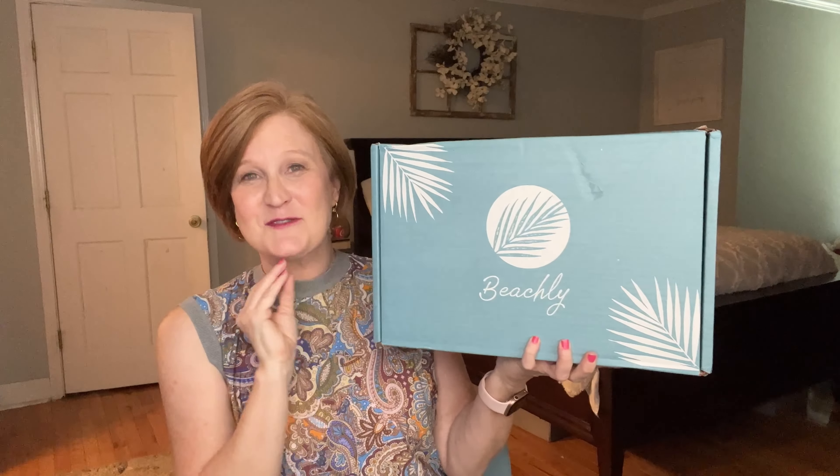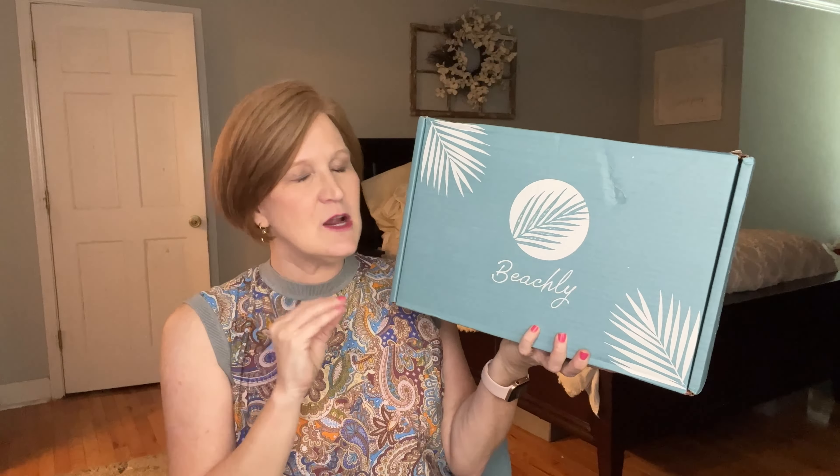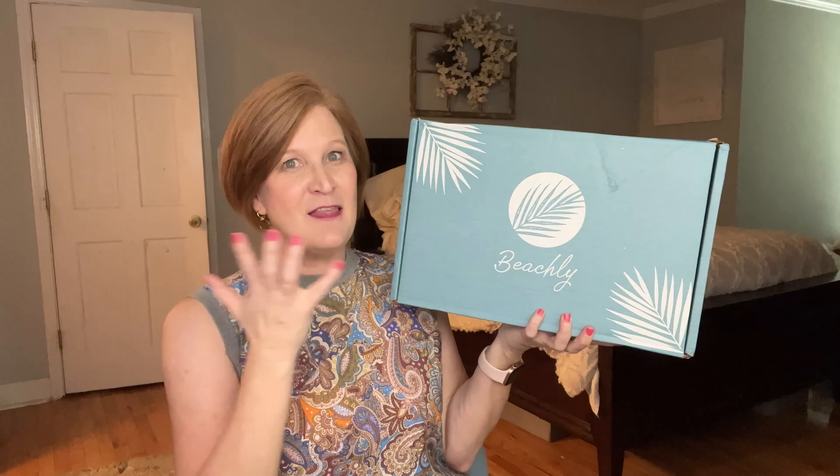Hello, welcome back and thanks for popping in! Milo has decided to grace us with his presence — he's either going to take his afternoon cat nap on the bed or wait for me to empty this box so he can nap in it. I have the Beachley box for Fall 2023 to share with you. This is a quarterly beach and lifestyle subscription box, and since my favorite Oceanista is gone, this box has moved to the number one favorite box on my channel.